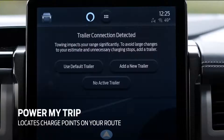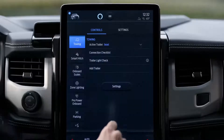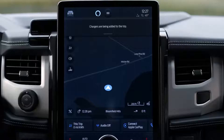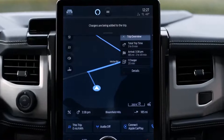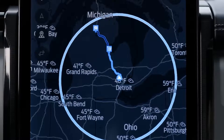It starts with Ford exclusive Power My Trip technology. Simply enter your trailer profile into your Sync4 system and plug your destination into Power My Trip. It automatically routes your drive and points out charging locations along the way, just in case you need them.